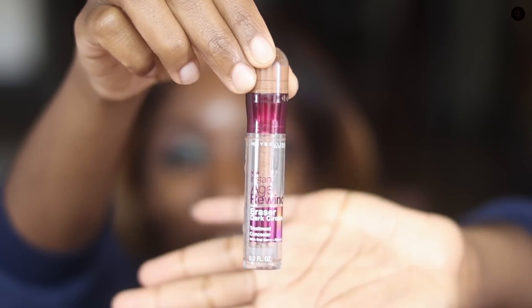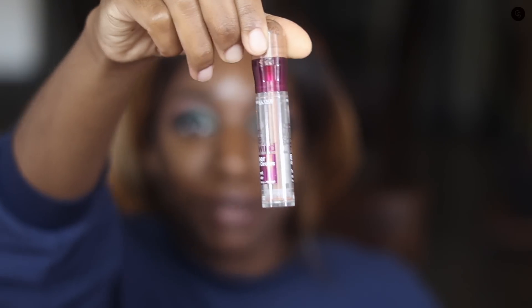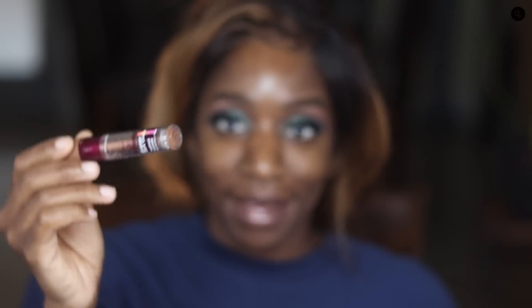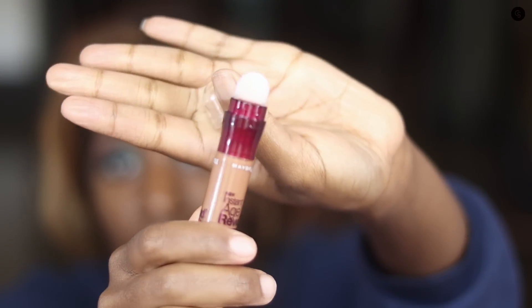I just applied the primer and the color correct. Now I'm using one of my favorite concealers ever — this is proof of how much I like it, it's almost empty. I'm opening a new one today but I just wanted to show y'all that I really like this concealer. This is the Maybelline Age Rewind. I'm going to use the shade Hazelnut — this is the shade I also use under my eyes.